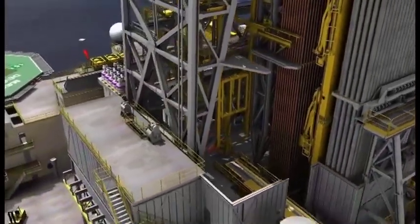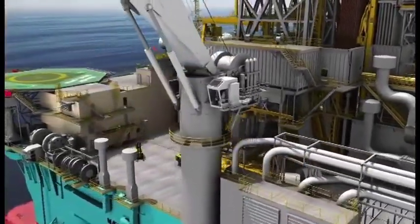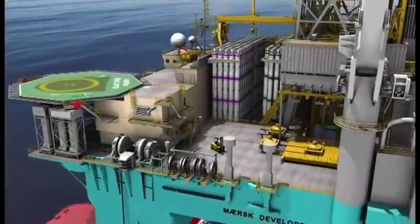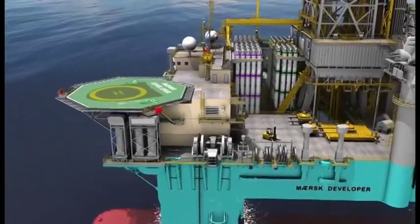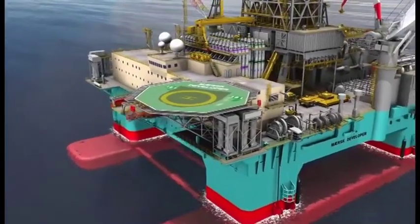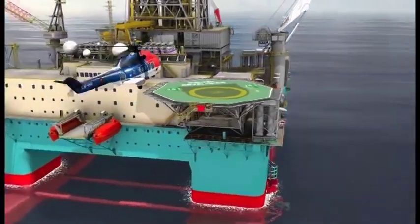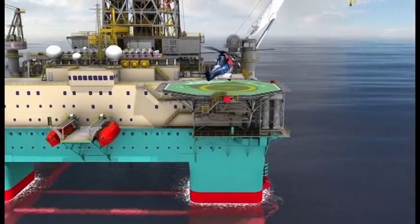Maersk Drilling believes that the way to increase efficiency and safety is to increase the mechanization of the drilling process. Essential to this process is the selection and hiring of the correct personnel to operate the equipment. The senior crews for these rigs are involved 18 months in advance of the rig going to work in order to go through a vigorous training and familiarization process.